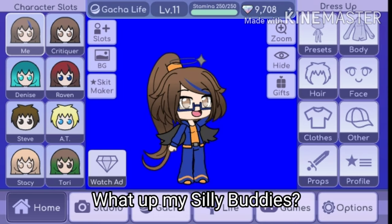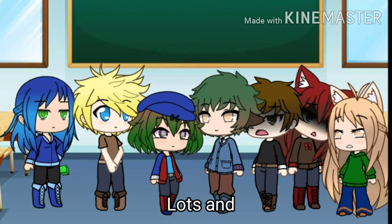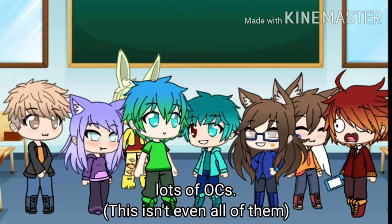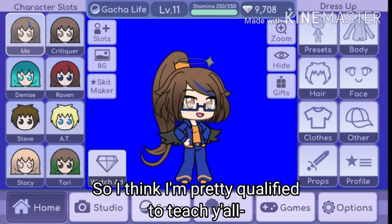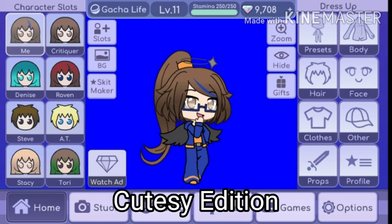What up my silly buddies? I'm Silly Sam and I have lots of OCs — lots and lots of OCs. So I think I'm pretty qualified to teach y'all how to design a Gacha Life character. Cutesy edition.